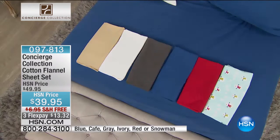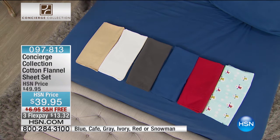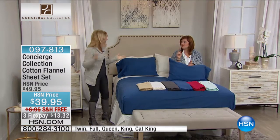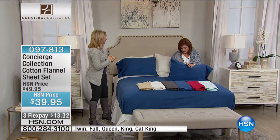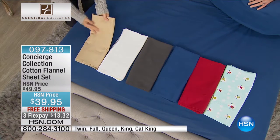The most limited that we have is the California King. Typically when you think California King, you would think you're going to pay more than $39.95 — you'd pay double that — but you're not. Every size from twin, full, queen, king, and California King are available at this point.